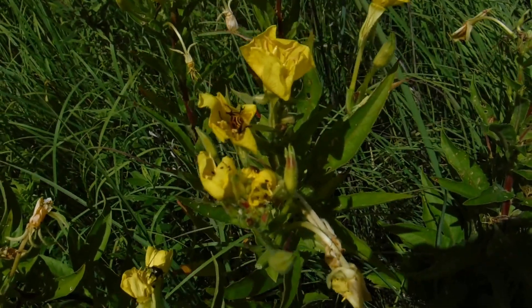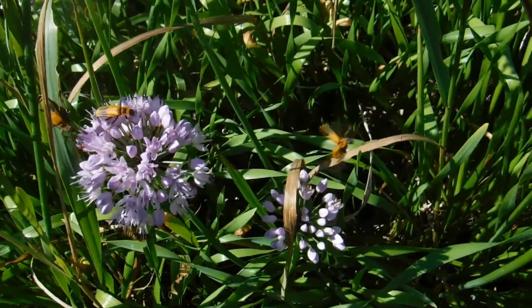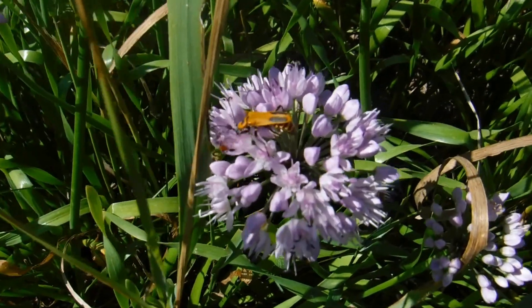The abdomen is striped, so it almost looks like a bee when it's head down feeding on nectar in the flowers. Soldier Beetles are important pollinators, feeding on pollen and nectar from a wide variety of flowers. They've also been known to eat things like little caterpillars and eggs and aphids.